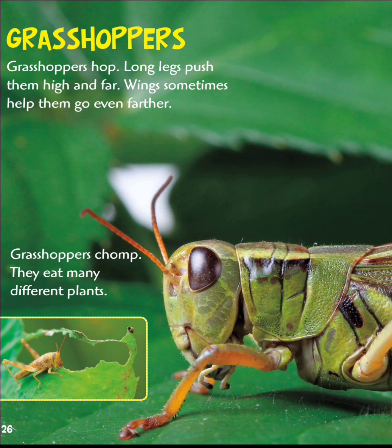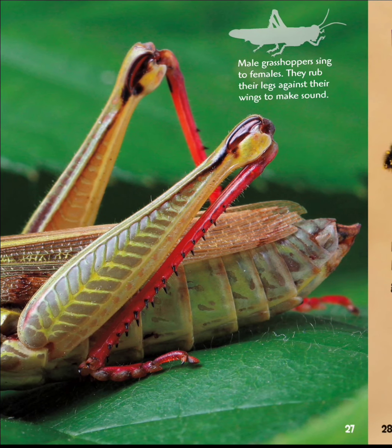Grasshoppers hop. Long legs push them high and far; wings sometimes help them go even farther. Grasshoppers chomp — they eat many different plants. Male grasshoppers sing to females by rubbing their legs against their wings to make sound.